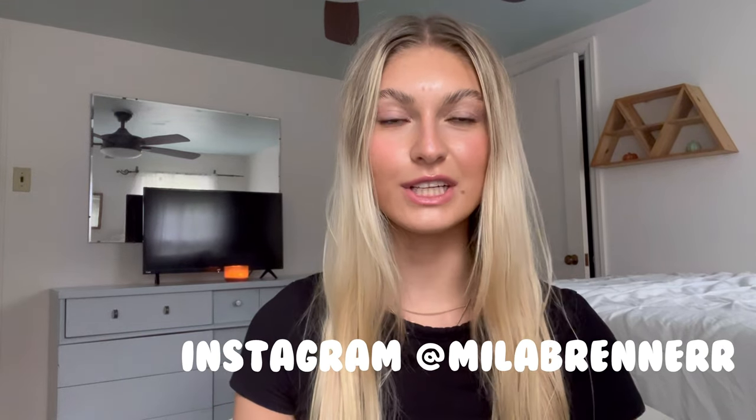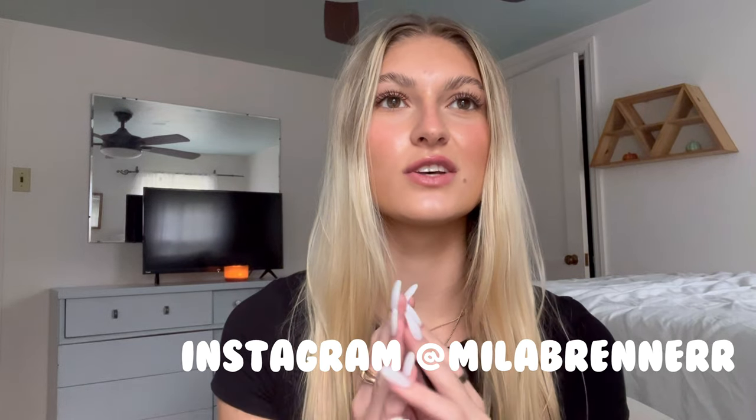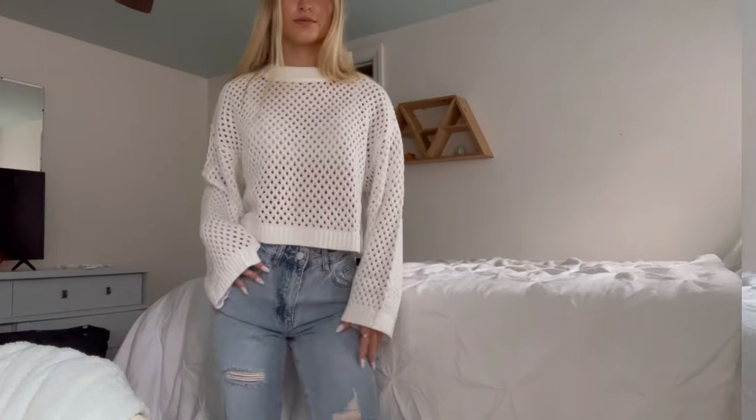Hi guys, welcome back to my channel! Today I'm going to be doing some fall outfit inspo. Fall is my favorite season — I love when the leaves change and it's all warm and cozy. I just got my nails done, they're super natural, kind of giving me fall vibes — milky white. I went to Starbucks and got an iced caramel apple something but it's delicious and put me in the fall mood. We're gonna do a little fall outfit inspo, I hope you guys enjoy this video!